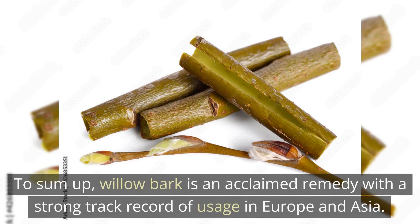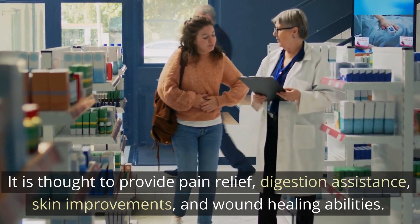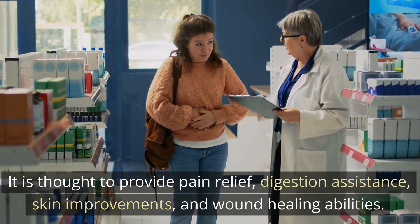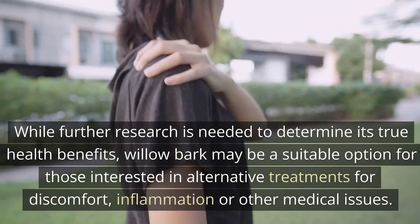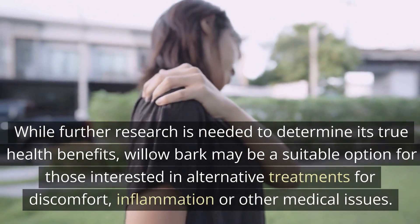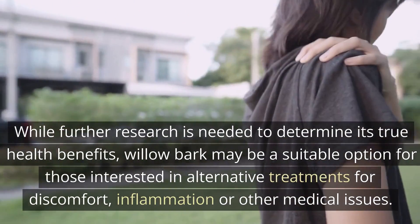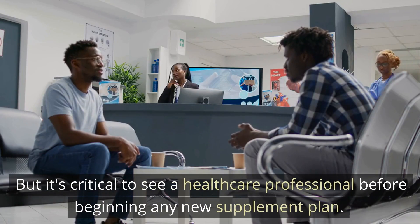To sum up, willow bark is an acclaimed remedy with a strong track record of usage in Europe and Asia. It is thought to provide pain relief, digestion assistance, skin improvements, and wound healing abilities. While further research is needed to determine its true health benefits, willow bark may be a suitable option for those interested in alternative treatments for discomfort, inflammation, or other medical issues. It's critical to see a healthcare professional before beginning any new supplement plan.